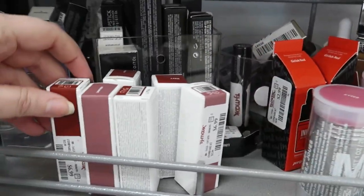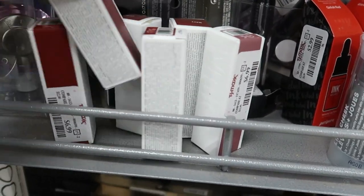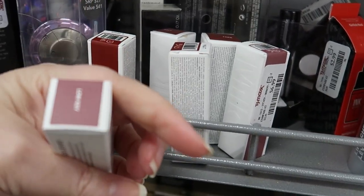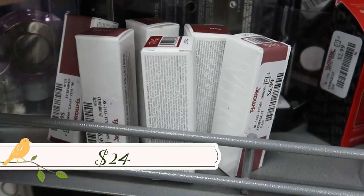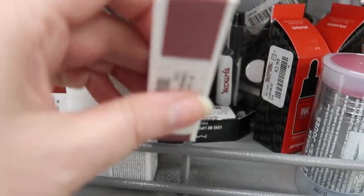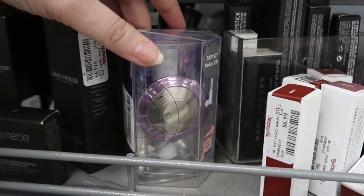We also have some new shades of the Milk lip color that I've never tried — I probably should. This is 'Low Key,' going for $6.99, and then we also have 'Wavy.'